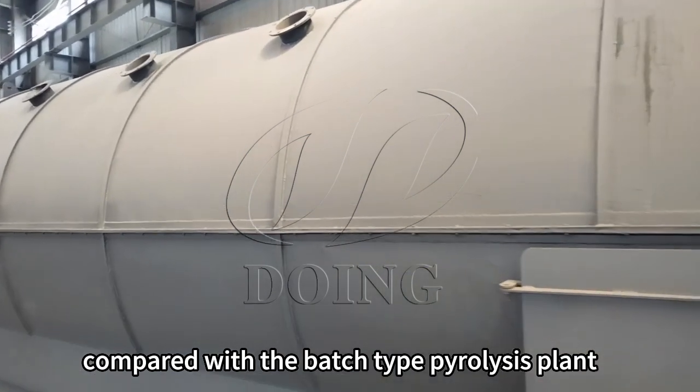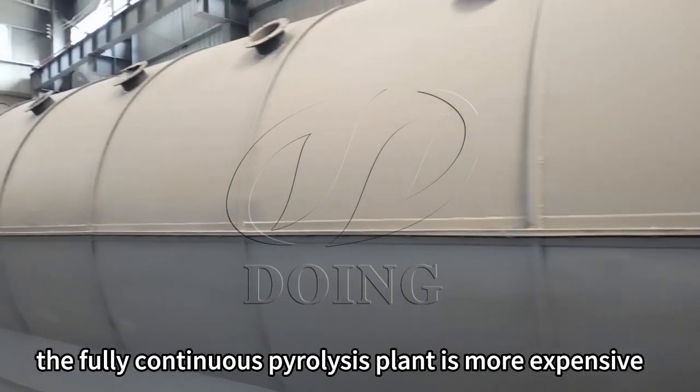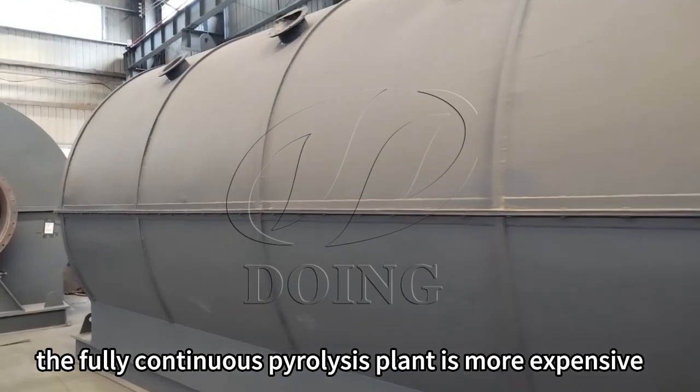Compared with the batch type pyrolysis plant, the fully continuous pyrolysis plant is more expensive.